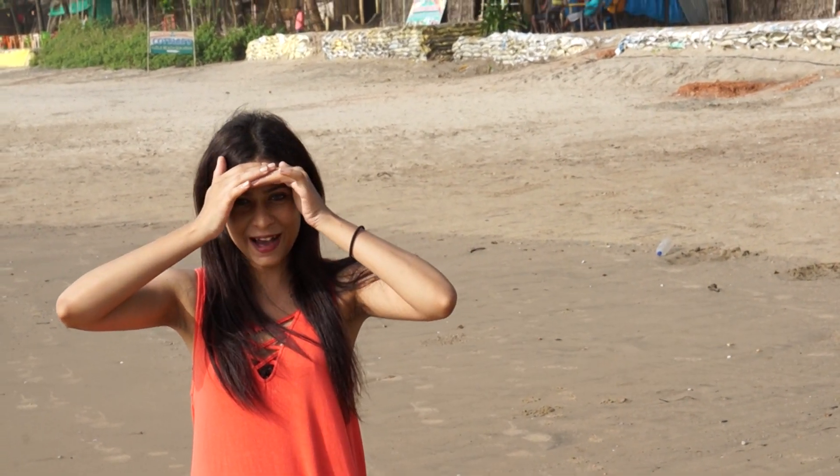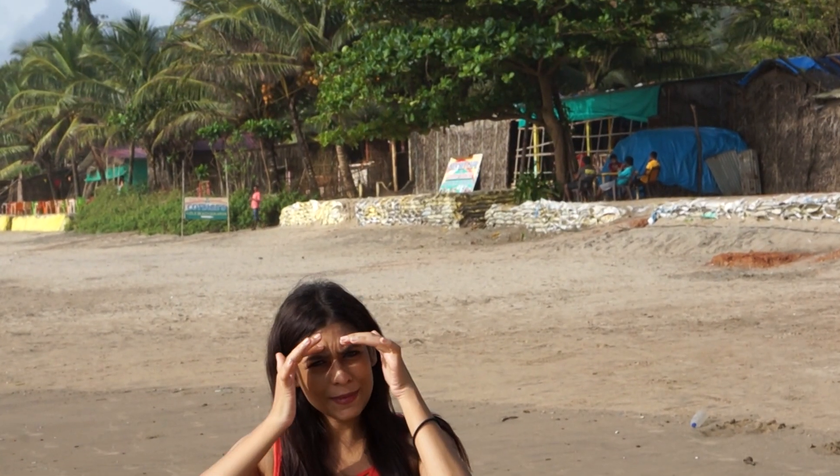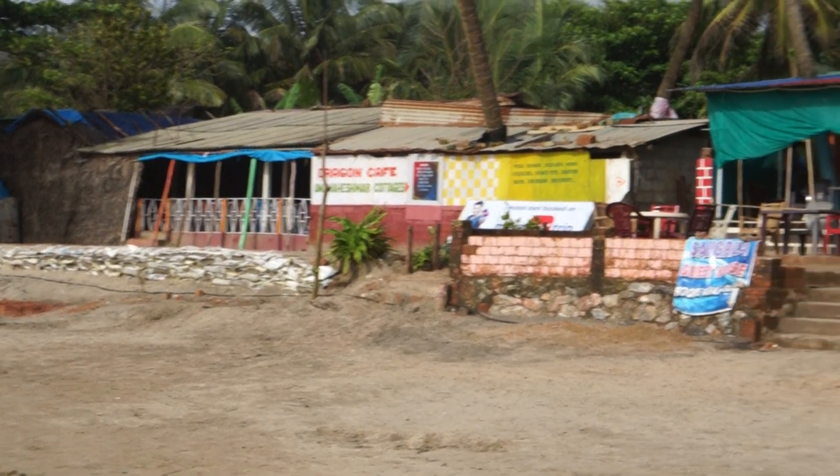I am going to try naming it on Google Maps. So anyway, this is the beach with the maximum number of cafes. If you notice, there are a lot of cafes over here.